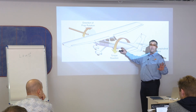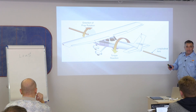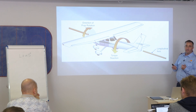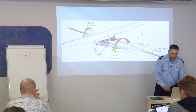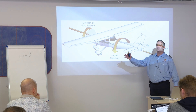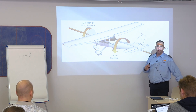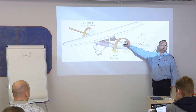At slow airspeeds, torque or reaction force is very noticeable. When you first start flying and apply power, you'll notice the airplane starts moving in one direction — always towards the left. That's because when you apply power, you have torque.